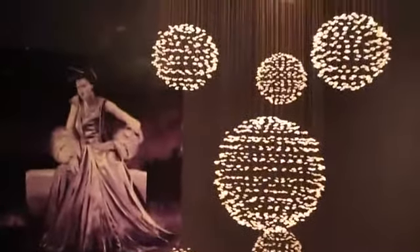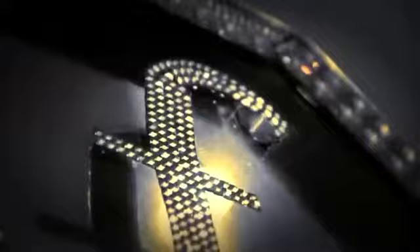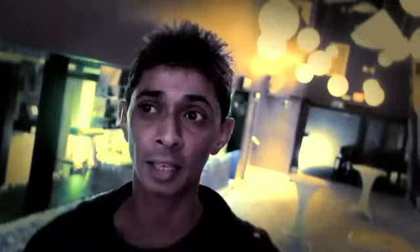The paintings were also commissioned by myself. Fashion TV is quite a lot — the heart of the club is here in Durban.